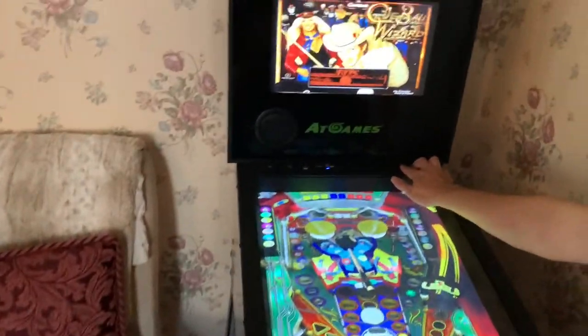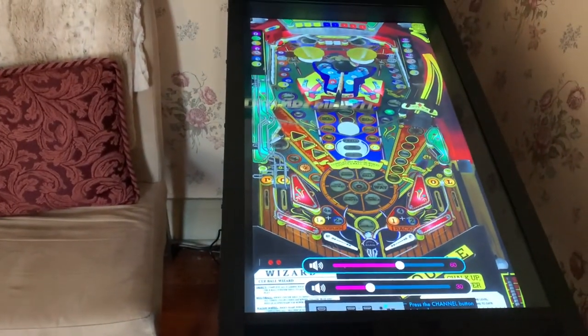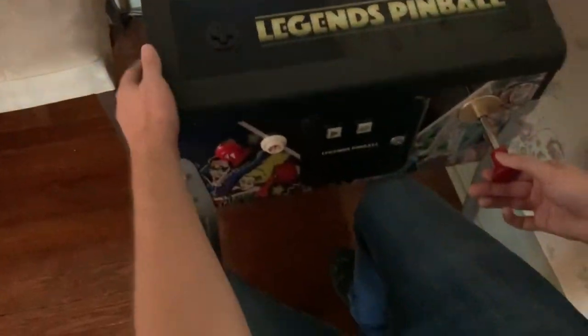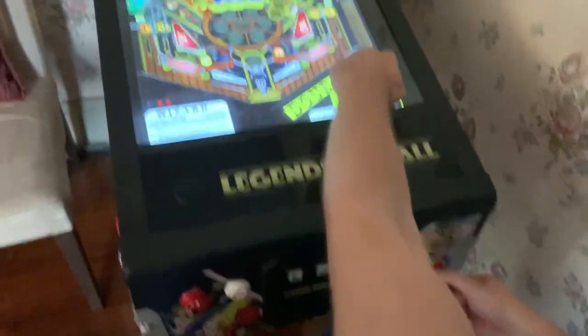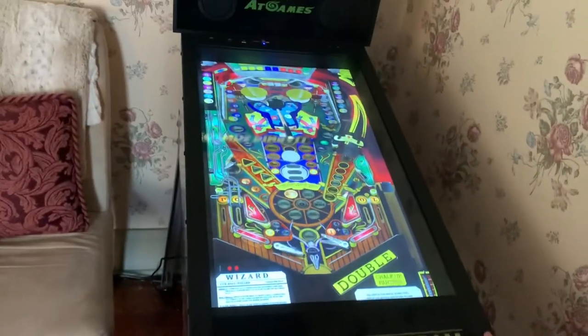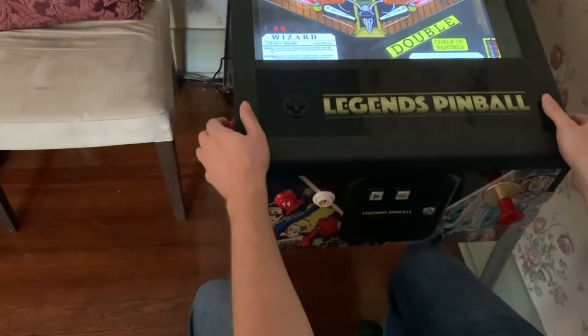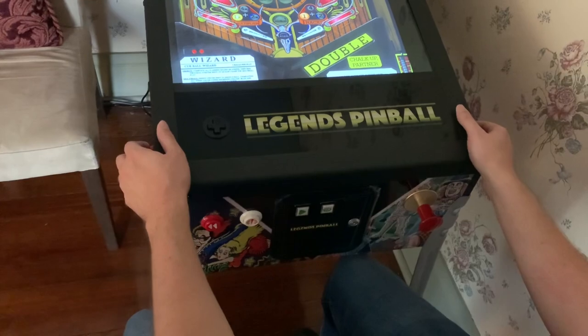You can change the volume up here. It actually has an actual plunger — an analog plunger — that you pull back, with a digital representation on the screen. The flippers are here, and these are for slight tilt on the left and right as well. They really thought of everything.